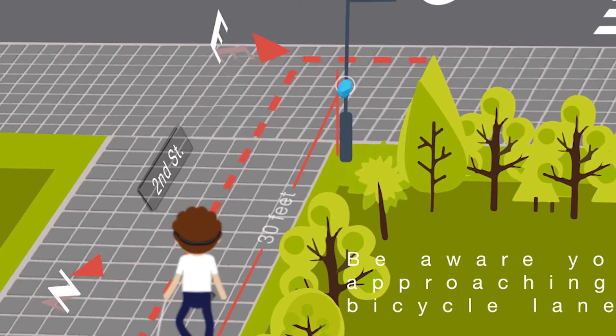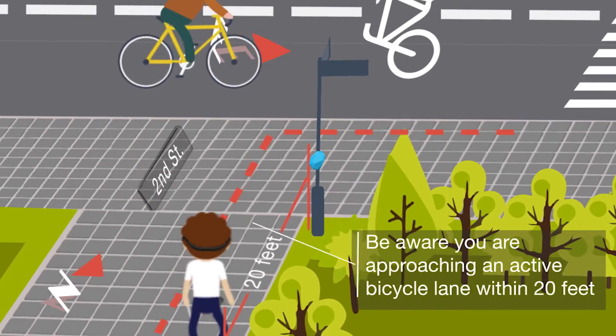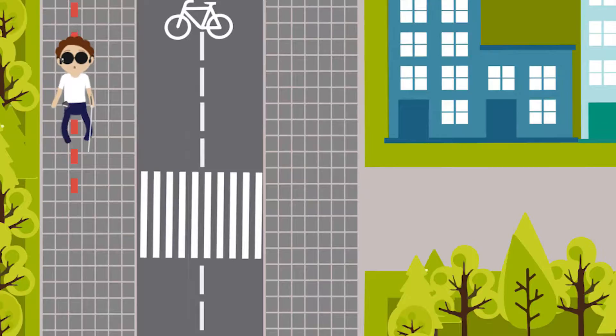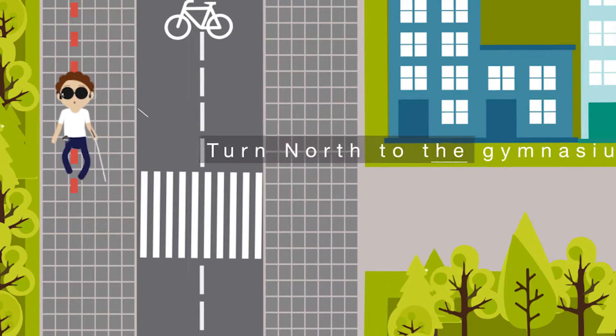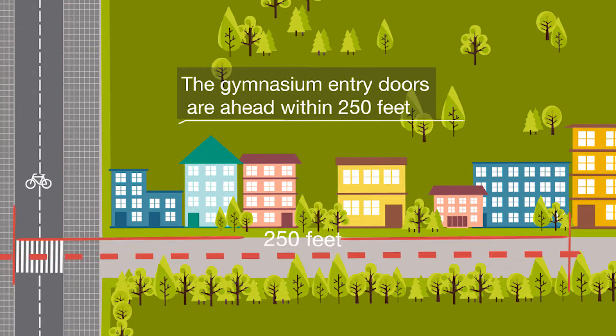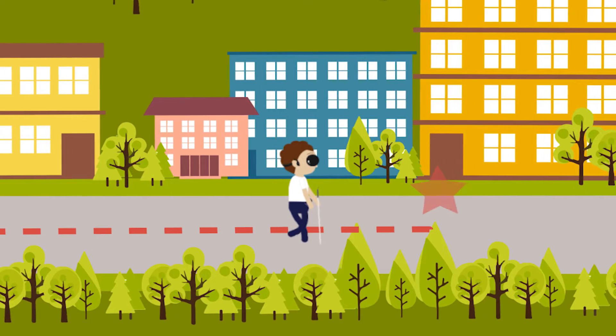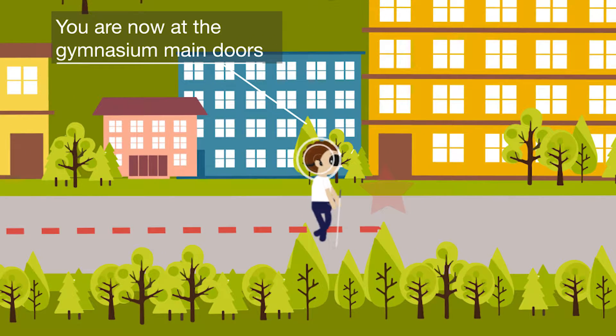Be aware you are approaching an active bicycle lane within 20 feet. Turn north to the gymnasium. The gymnasium entry doors are ahead within 250 feet. You are now at the gymnasium main doors.